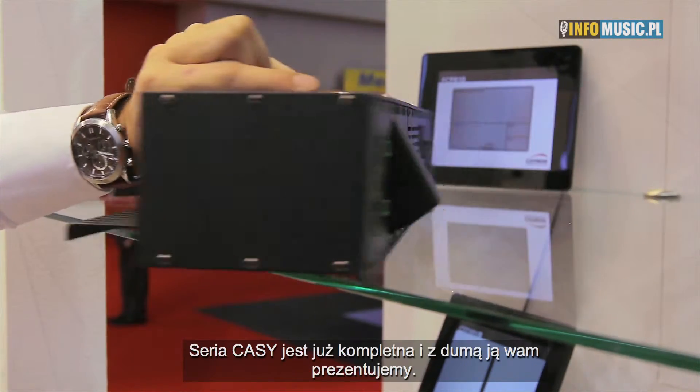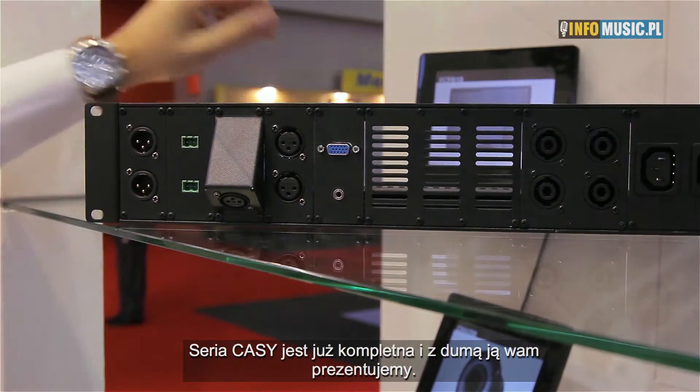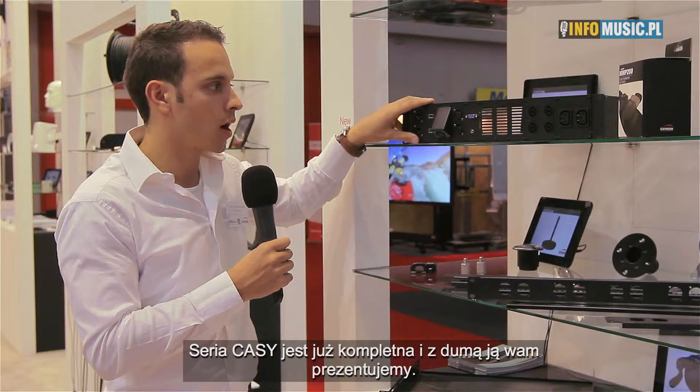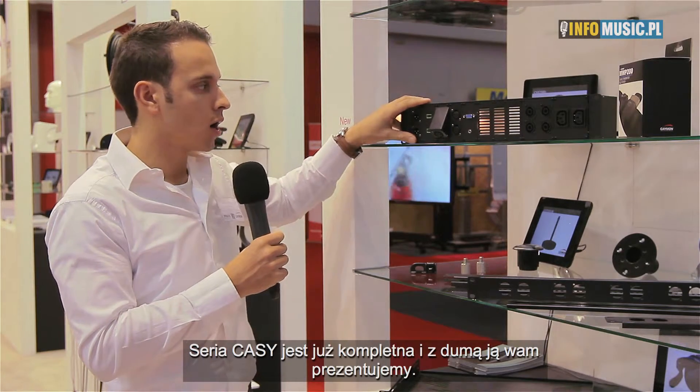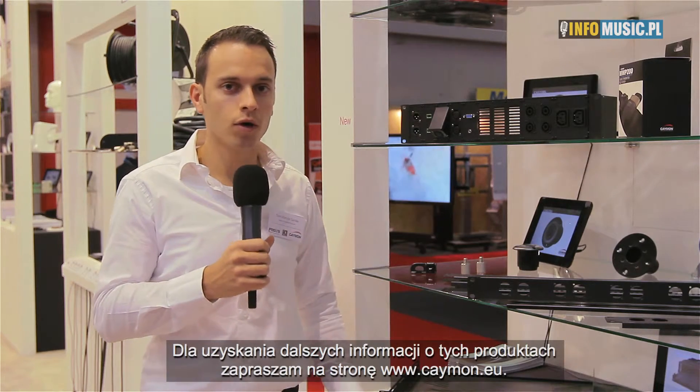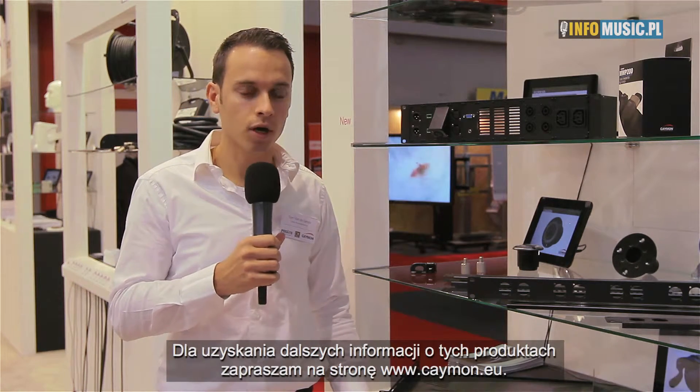So this makes the entire range complete now. We are very proud and very happy to introduce you to this KC range, which has become quite extensive. If you are looking into this range, please visit www.cayman.eu.